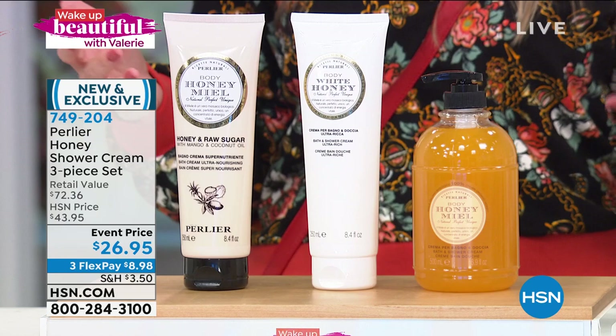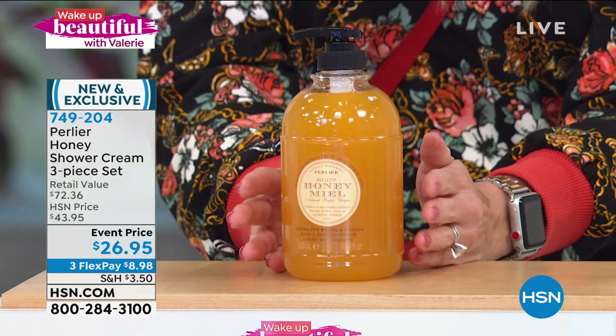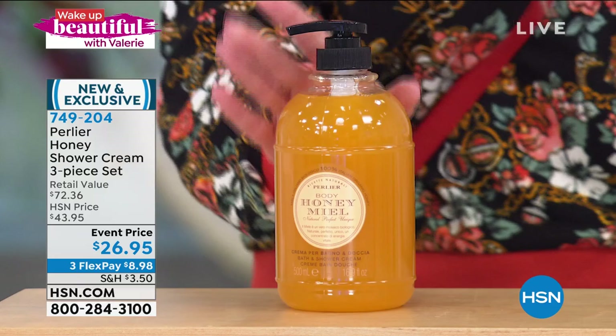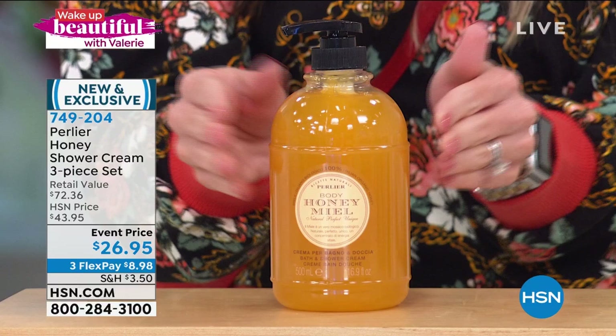You're getting all three full-size products. In fact, better than full size — right here is something you could stick in your kitchen, bathroom, or shower. This is the double size — the 16.9-ounce original honey bath and shower cream, which comes with a pump. It's great plastic so it won't break. I keep this one in my shower all the time, sometimes sneaking it to the kitchen to wash my hands. This is normally $31.36.